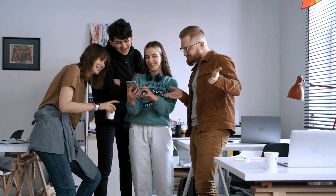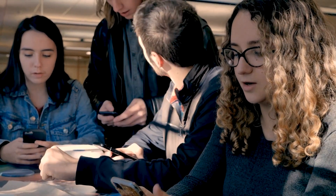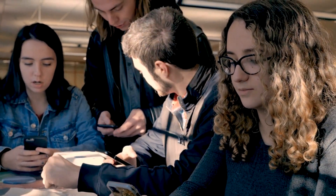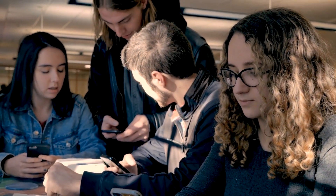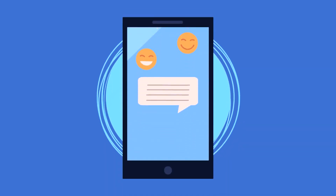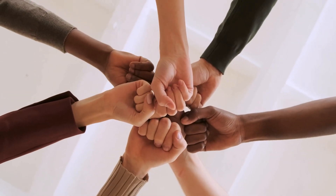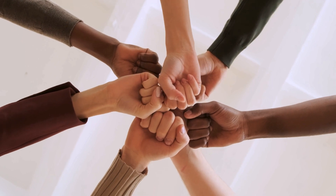You already know your students are on their phones all the time, even when they shouldn't be. Why not leverage that to make communicating important school information to your students easier and faster than ever? SMS for schools is an easy, quick, and effective way to communicate with students, teachers, and faculty. Here's how to leverage SMS to keep students, parents, and teachers all on the same page.